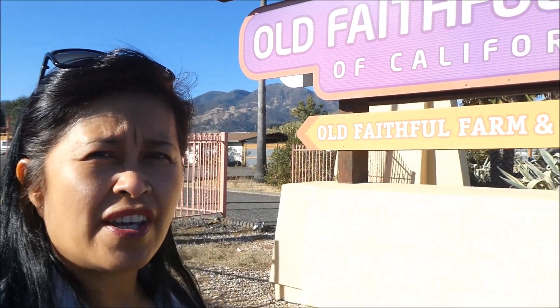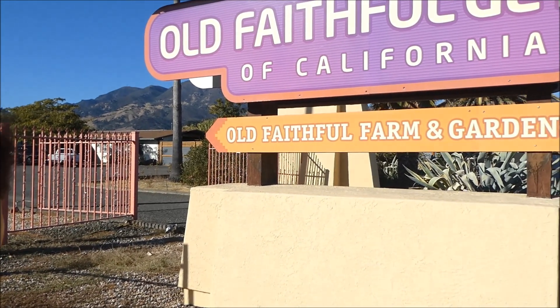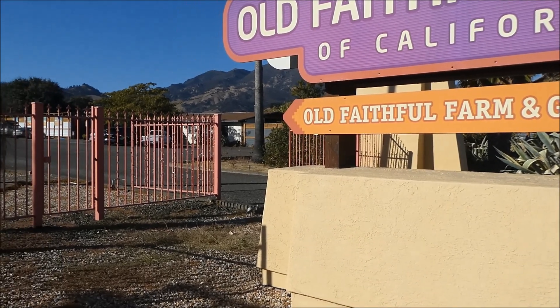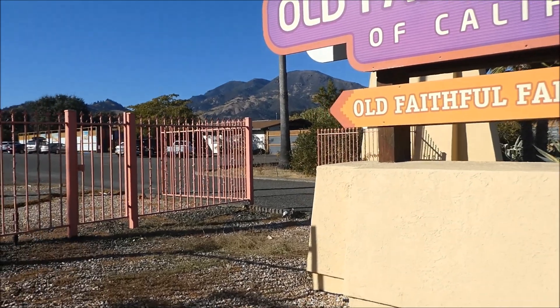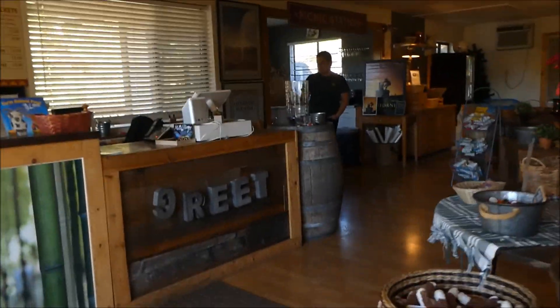Hi everyone. We are at the Old Faithful Geyser in Calistoga. We're going to watch the geyser here, and they also have a farm and garden, so we're going to go and take a look at that. This is the entrance to the gift shop.